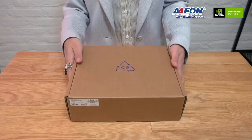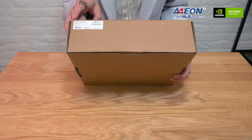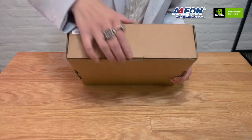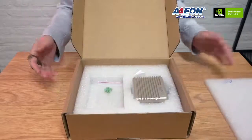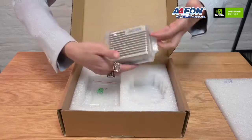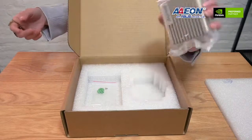Here we have our standard package of the 8251, unboxed. First, let's look at the product label — you can see the 8251 AI is CE and FCC certified, and it's made in Taiwan. Inside, we can see our main system, the 8251 AI, with an aluminum enclosure — very tiny and compact, a really palm-sized unit.